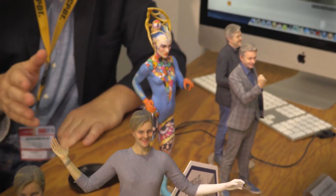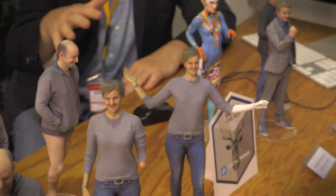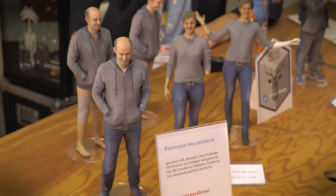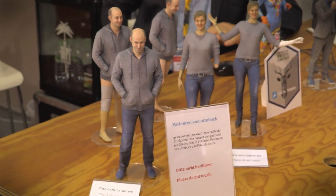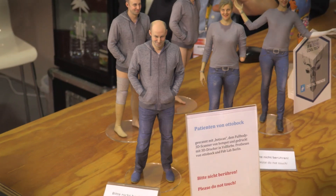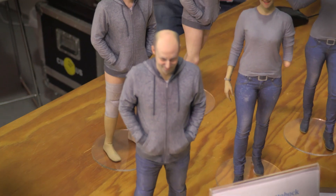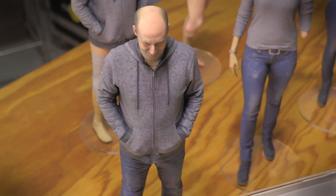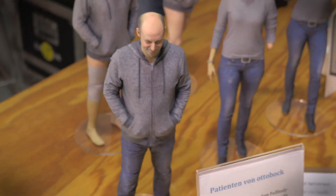Just to give you an idea of the level of detail that this scanner can create, these are 3D printed models that were made from scans taken inside the BotScan. As you can see they are basically photorealistic 3D representations of people. Every little wrinkle in the clothing, every slight variation in skin tone — it's all there. And that's because of the technique this uses: photogrammetry. And that's something you don't get when you're just using lasers.